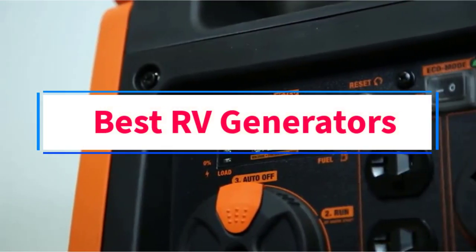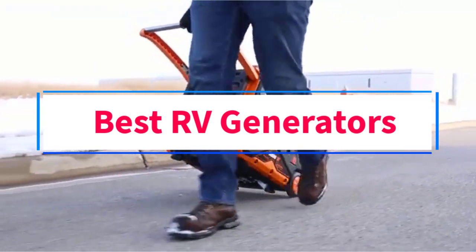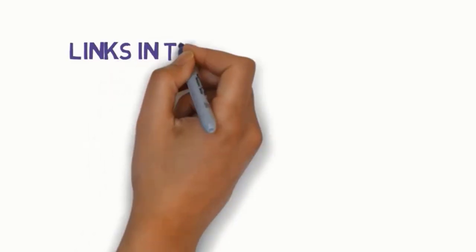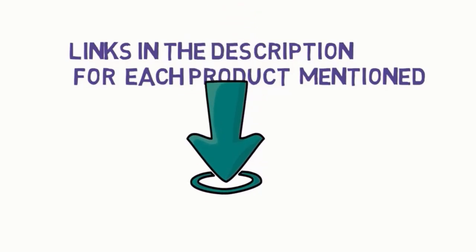Are you looking for the best RV generators? In this video, we will look at some of the 7 best generators on the market. Before we get started with our video, we have included links in the description, so make sure you check those out to see which one is in your budget range.